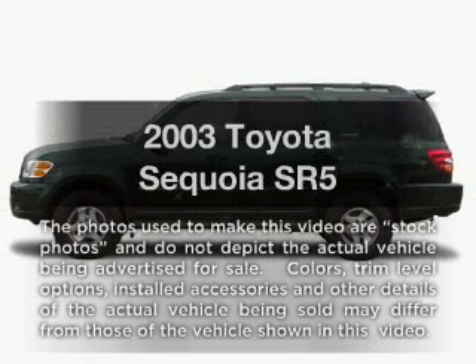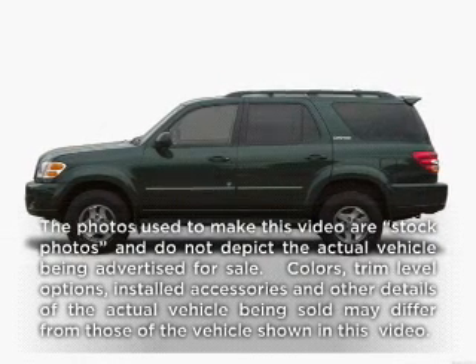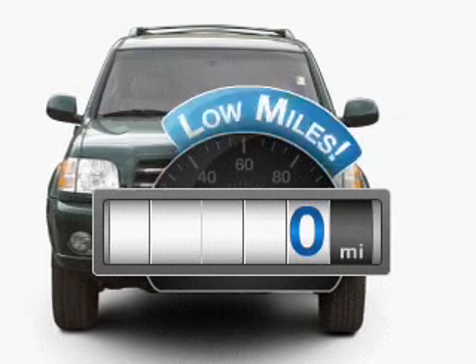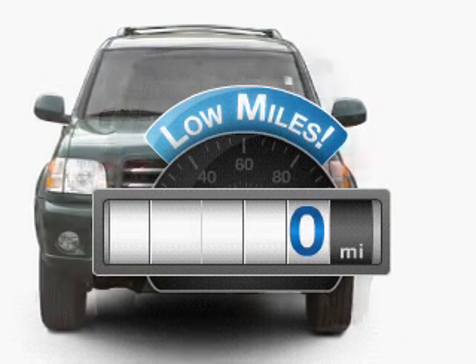Check out this 2003 Toyota Sequoia. If you're looking for an automobile with great attributes, look no further. With low miles, this automobile will take you far and get you where you want to go.